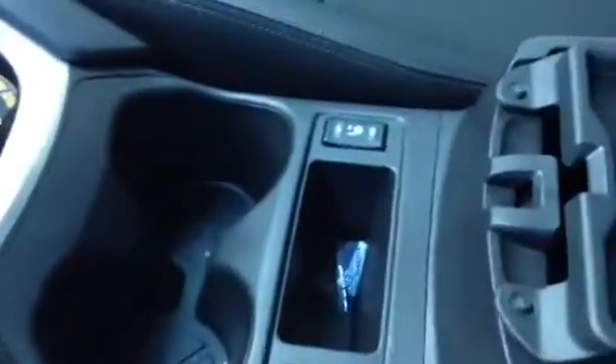It has a CVT automatic transmission. Moving along, you've got a couple of cup holders, heated seats again right there, and a compartment with a power outlet too. And something I really want to show you — you've got a panoramic sunroof. This goes from the front all the way to the rear. It's really, really nice.